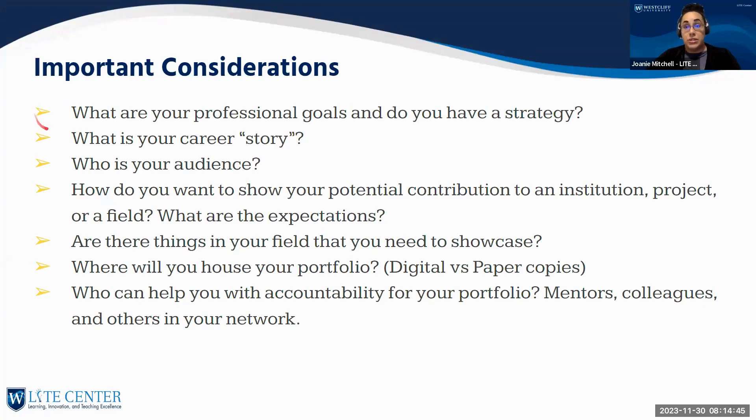Now let's think about important considerations when developing your teaching portfolio. First, do you have goals or a strategy? What do you want to use it for, and who is going to see it? Are you trying to take on more teaching roles — part-time or full-time? Is there a coordinator role or department need you want to approach? Do you have management goals, like becoming a dean or moving into another area?